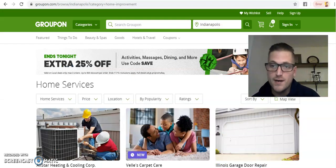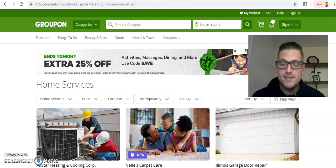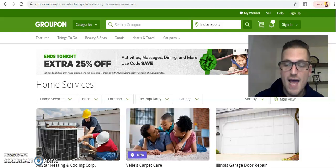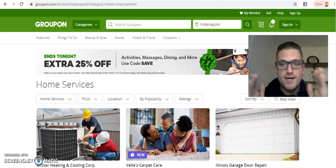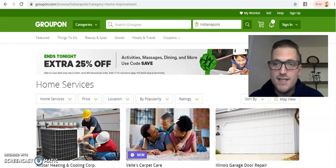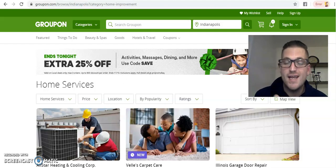With Groupon, business owners have to sell at a discounted rate. Say I'm an HVAC company selling a maintenance service for $150 that I normally sell for $300. You'd think I keep that $150, but I have to give half to Groupon. So at a service I normally charge $300 for, I'm giving it at $150 — and of that $150, I only get to keep $75.